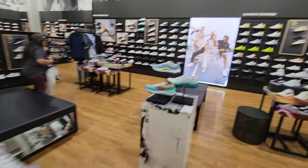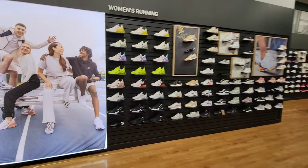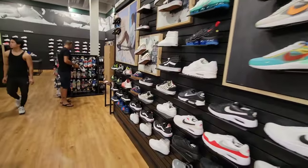Let me just look around briefly and see if there's anything else that stands out to me. And if there's anything that stands out to you that I did not talk about, feel free to ask. A lot of colorways, a lot of shoes.